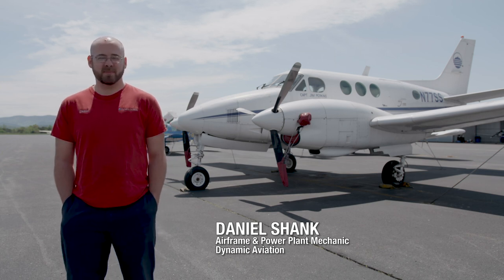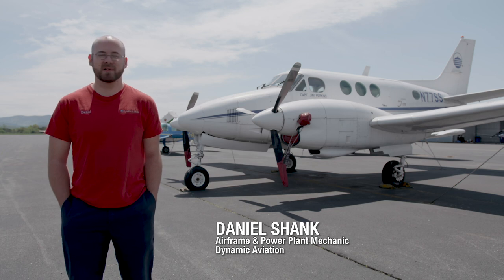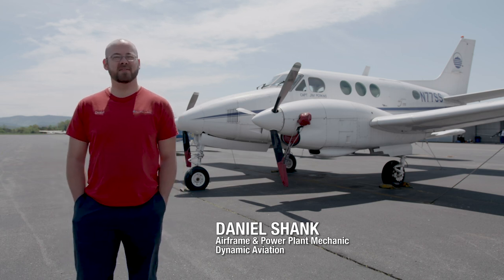My name is Daniel Schenk. I'm an airframe and power plant mechanic at Dynamic Aviation, and we are at Shenandoah Valley Regional Airport at the Blue Ridge Community College Aviation Maintenance Hangar.